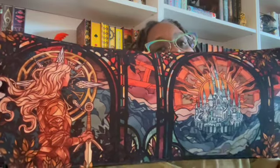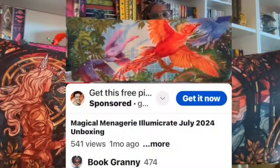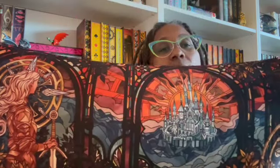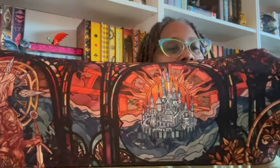I did get one of these — not this one — from Illumicrate right before I canceled my subscription. I think the last thing I got was a mat, and I said I bet I'll get a mat from somebody else. That's why I canceled my other subscriptions. I love the mats and all that, but I don't need three sets of everything.